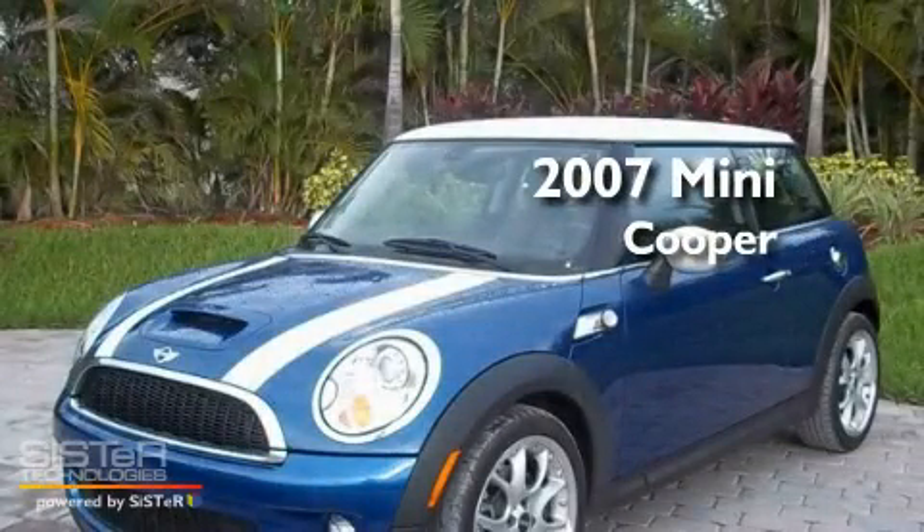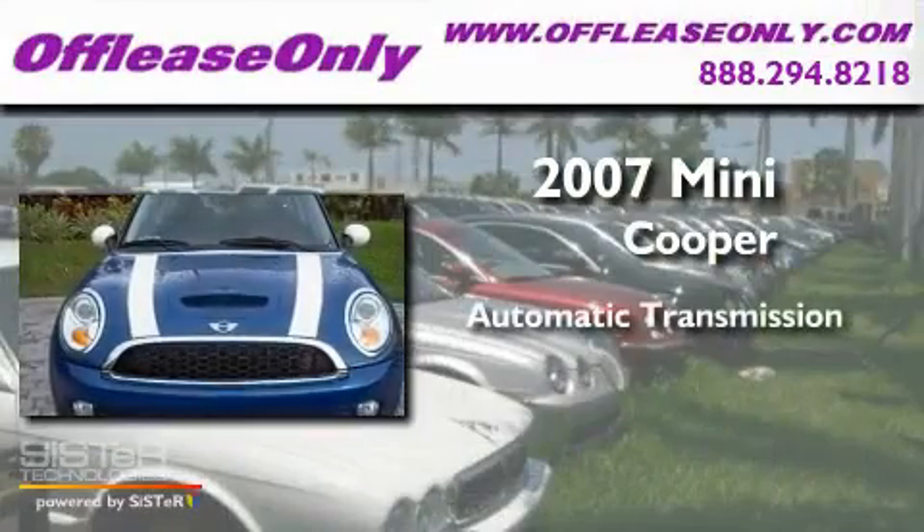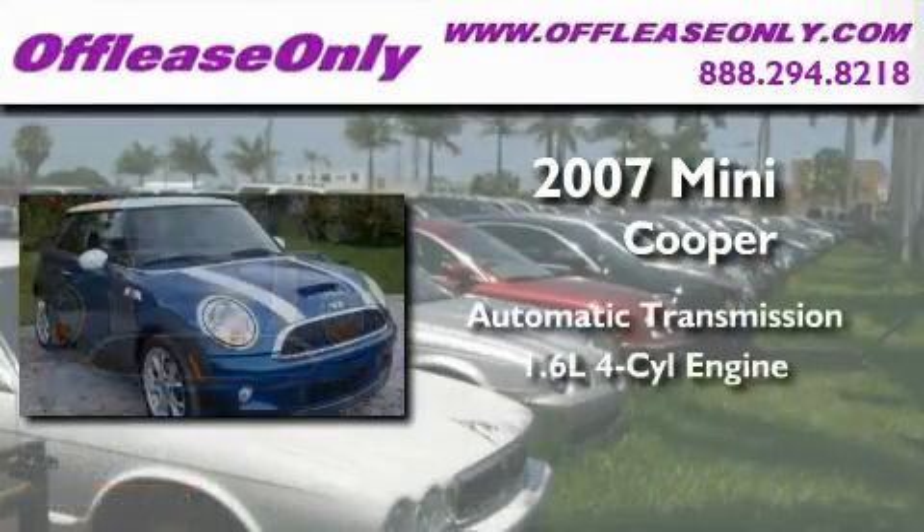This is a 2007 Mini Cooper. This car has an automatic transmission and an inline four-cylinder engine.